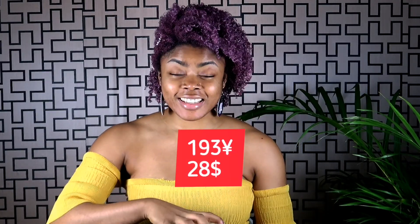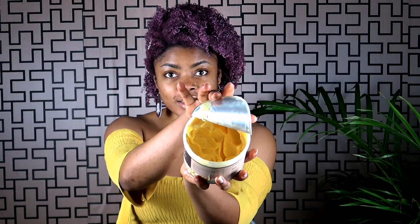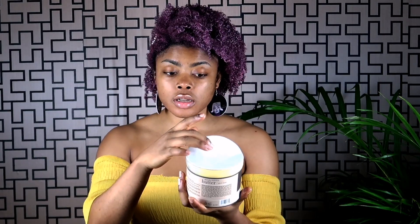Yes guys, this body cream smells amazing — the smell is what I love best. I've used almost half of it and I've been using it for two months now. It's made of milk and honey. It doesn't leave your body oily and it makes your skin very supple.